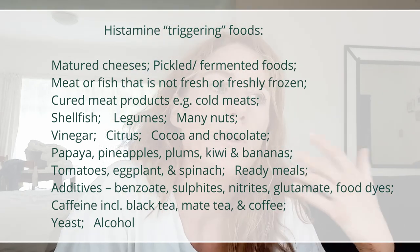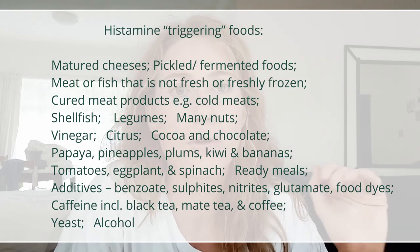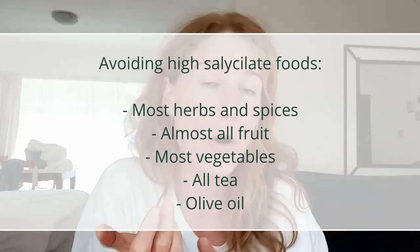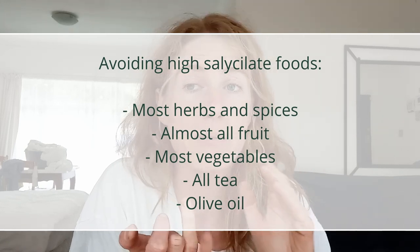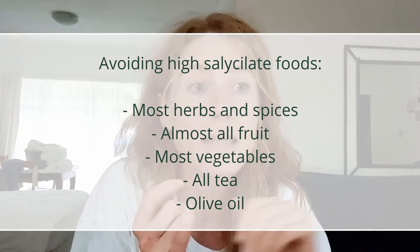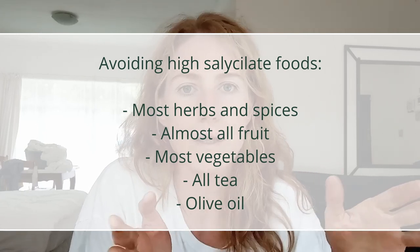Also no plums, kiwi, bananas, no tomatoes, no eggplant, no spinach, no ready meals, no additives, no caffeine in any of its forms, no yeast, no alcohol. On top of that, I was avoiding salicylate foods — a compound found in most fruits and vegetables. I was having no herbs or spices other than salt for a good few months, no fruit other than pears and apples and a little bit of pomegranate and berries occasionally. Most vegetables had to be avoided because they contain salicylates, and all teas, no matter what.